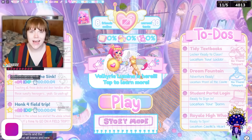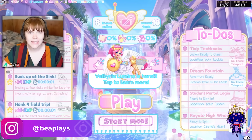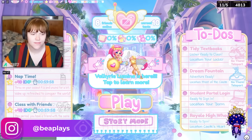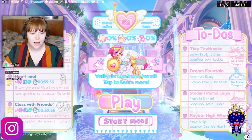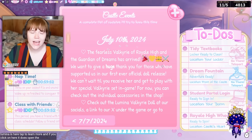A new update for Royal High just released and there is a ton to talk about, so let's go ahead and chat about it. First things first, the main home page says 'Valkyrie Lumina is here — tap to learn more,' and if you click on it, it opens the update log dated July 10th, 2024.